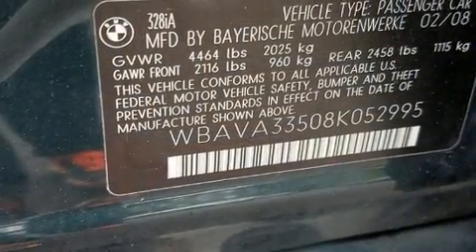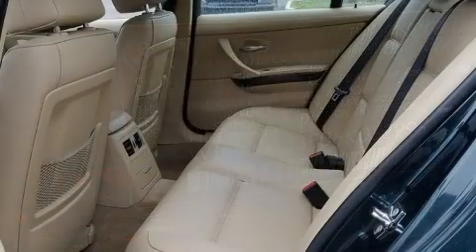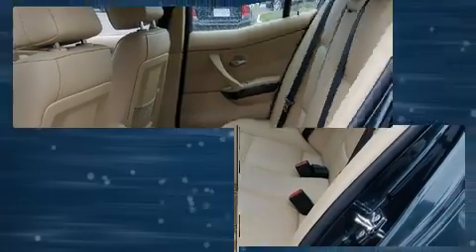BMW prioritized comfort and style by including a tachometer, a trip computer, fully automatic headlights, power moonroof, and air conditioning.